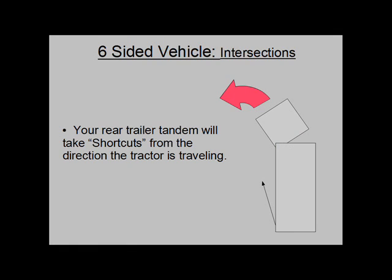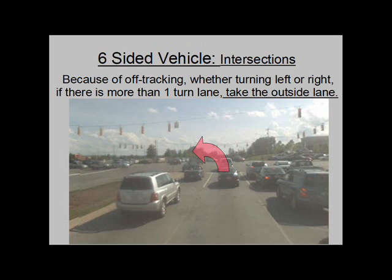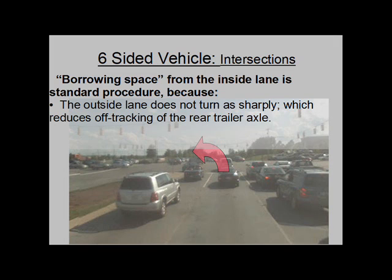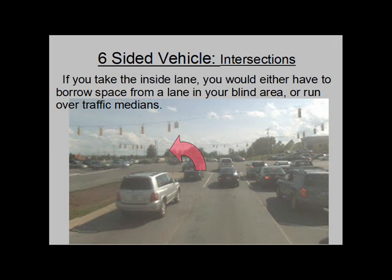Intersections: Your rear trailer tandem will take shortcuts from the direction the tractor is traveling. This is called off-tracking. The sharper you turn, the further away the trailer tires will follow from the tractor. Because of off-tracking, whether turning left or right, if there is more than one turn lane, you need to take the outside lane. Borrowing space from the inside lane is standard procedure because the outside lane does not turn as sharply, which reduces off-tracking of the rear trailer axle. You can stop and allow vehicles in the inside lane to pass if it looks like your trailer is going to hit them. If you take the inside lane, you would either have to borrow space from a lane in your blind area or run over traffic medians.